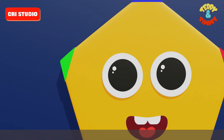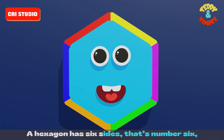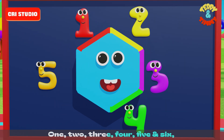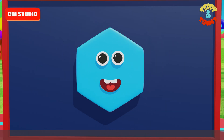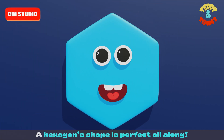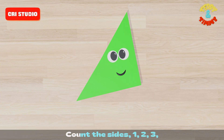A hexagon has six sides — that's number six. One, two, three, four, five and six. Six corners, sharp and strong — a hexagon's shape is perfect all along. Count the sides: one, two, three.